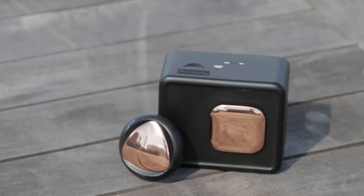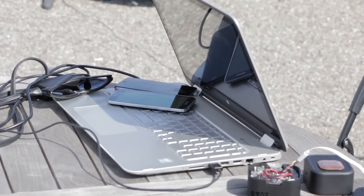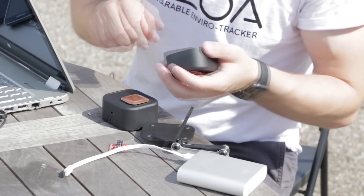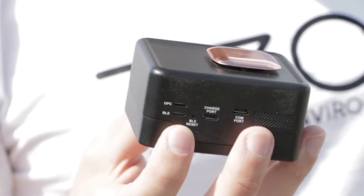ZOA also has a smaller consumer version that people can wear throughout the day. The ZOA research device is fully complete — we're just manufacturing a production run for all of the backers and pre-orders. The consumer device is still in production, but we've already built the proof of concepts for it. The ZOA research device is $600 and the consumer version is $249.